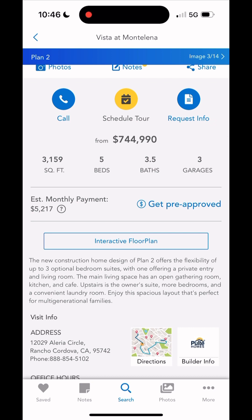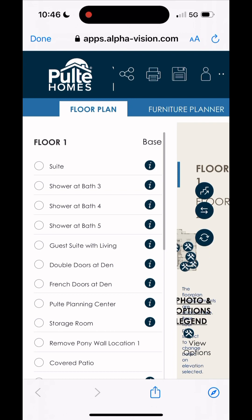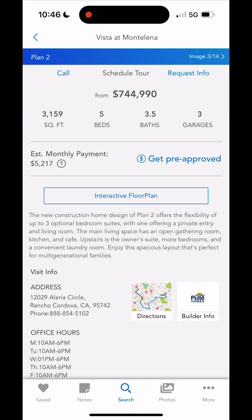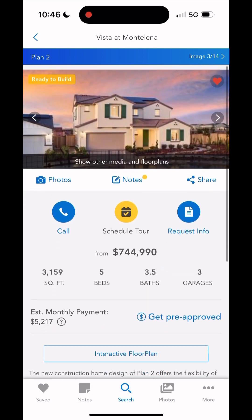There are some other features down here like the estimated monthly payment as well as getting pre-approval. There's also an interactive floor map for this specific builder — but honestly, look how jumbled it is. I'm not really sure how great this is going to work on a cell phone. Even switching over to the other portion was all jumbled as well, so use it with caution.